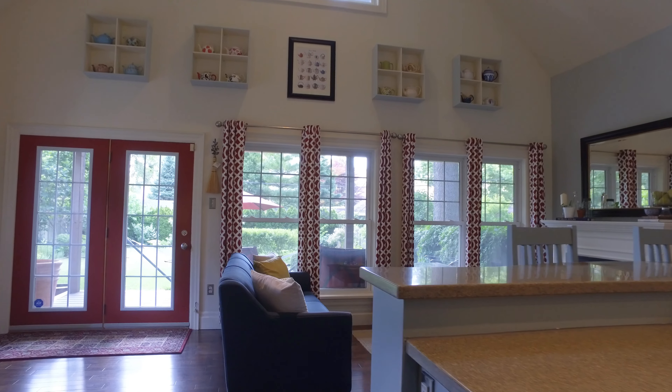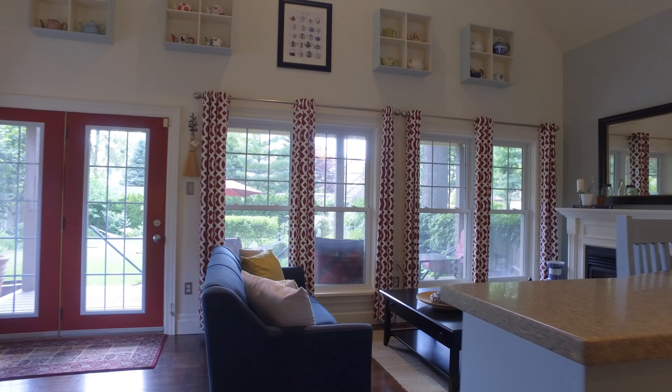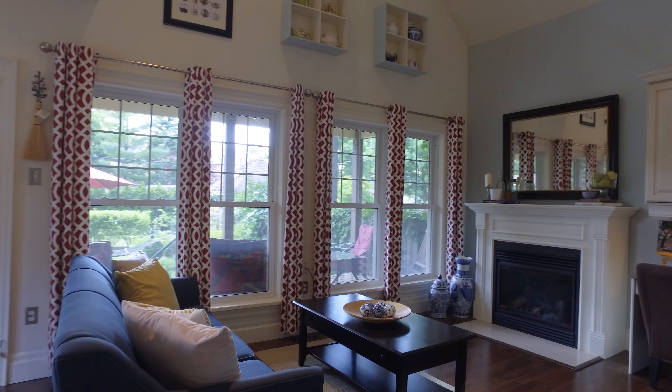The gourmet kitchen features quartz countertops, a perfect breakfast bar, and is equipped with a gas stove.